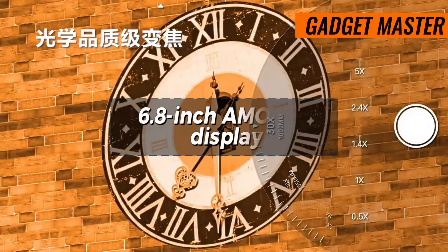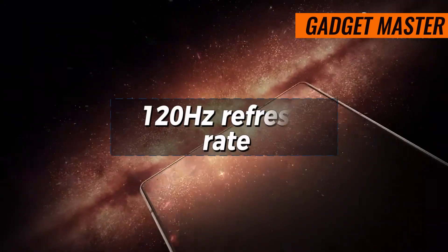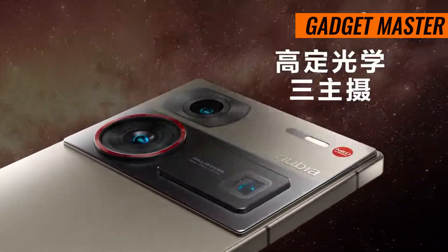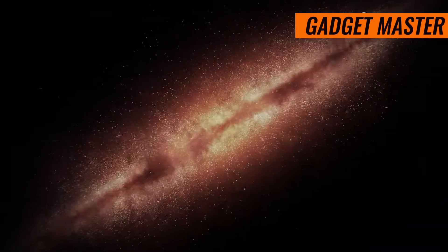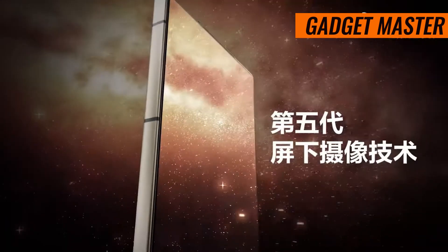This phone packs a stunning 6.8-inch AMOLED display with a 120Hz refresh rate and HDR10+ support, delivering vibrant colors and smooth visuals. With a peak brightness of 1500 nits, your content will shine even in bright sunlight.